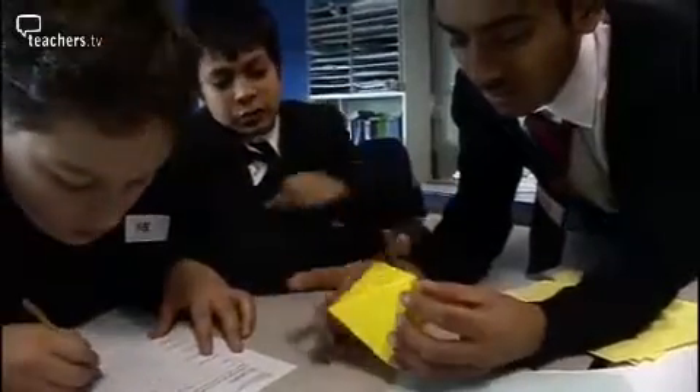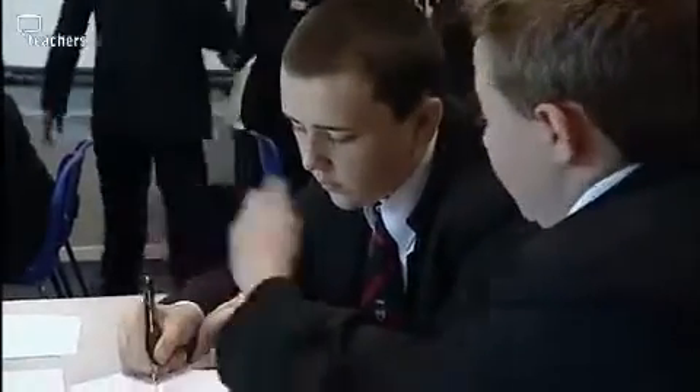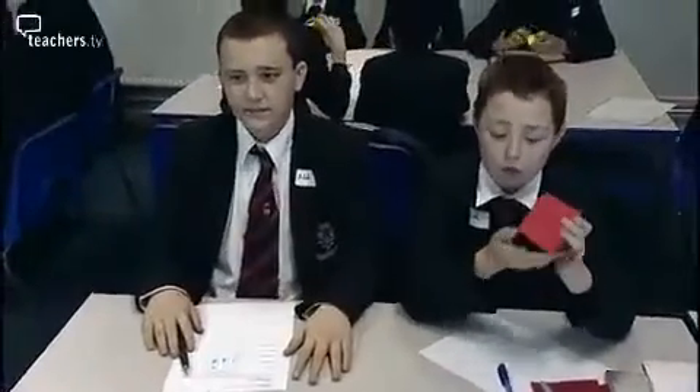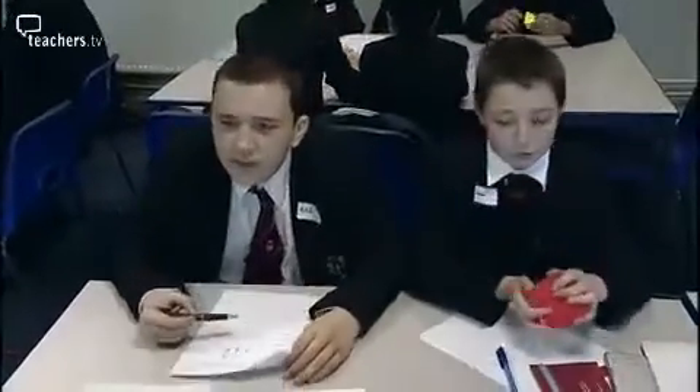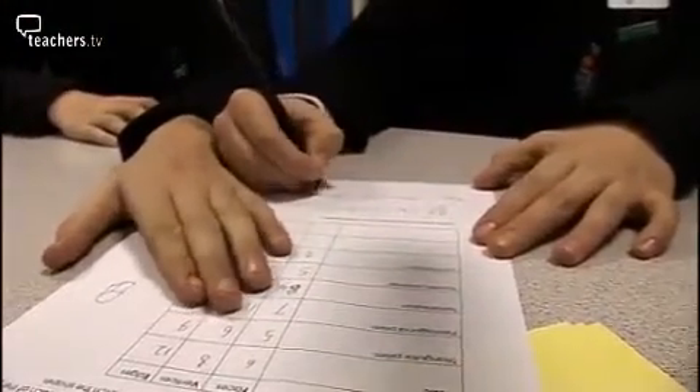I believe that in our syllabus, sadly, we don't have that much space for 3D work. So it's very important to make sure they can imagine in their head, and that's a process that they need for any 3D work, really.